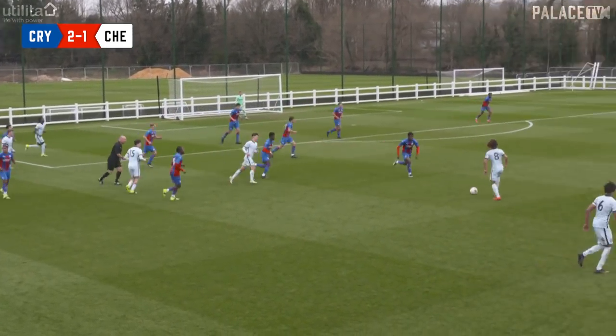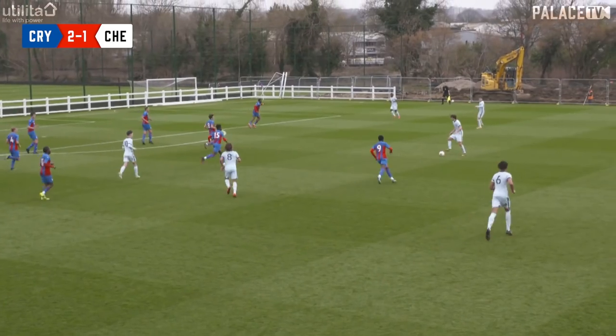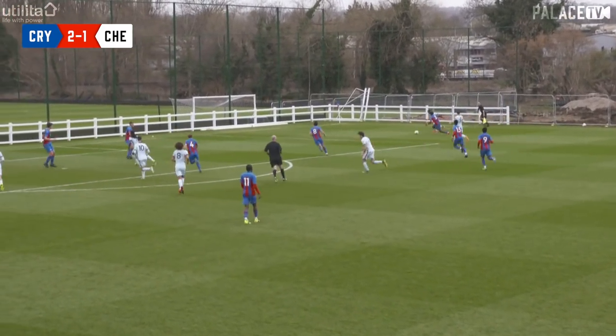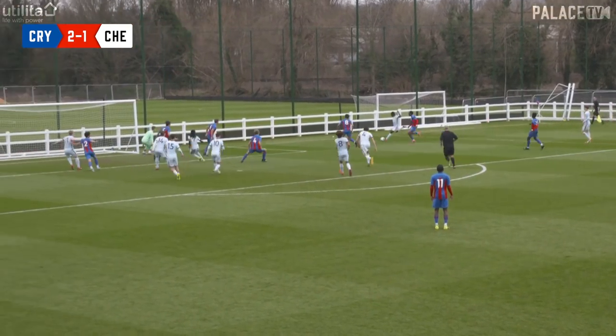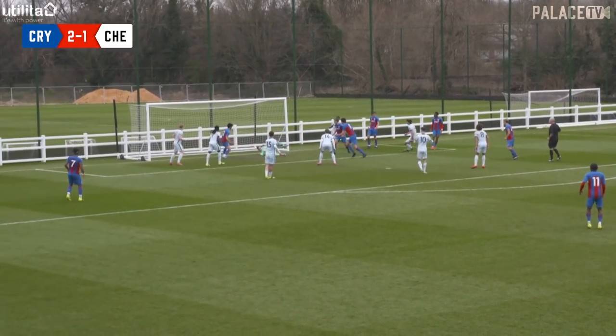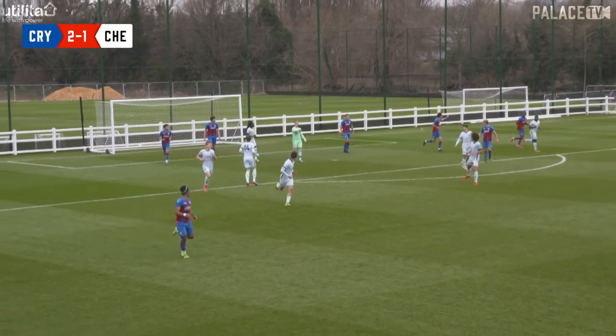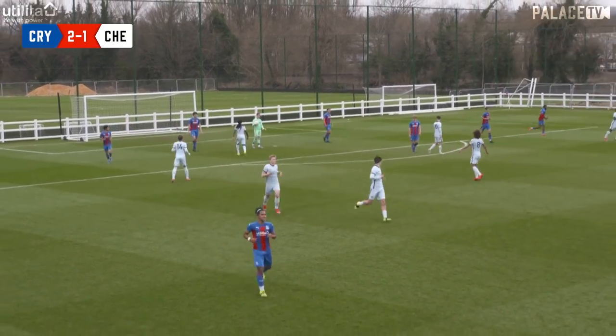Throw taken quickly, here's Webster. Cross-field and now there's space on the right-hand side — he's got in behind Adaramola, the cross can come in. It's towards Joe Whitworth who somehow holds onto the ball — it looked like it was far too close for him to do anything but parry that out.